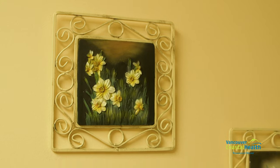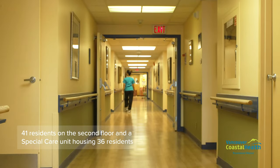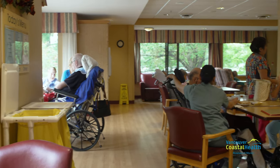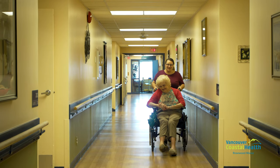The two-level main building houses 119 residents, with 78 resident rooms on the first floor and 41 resident rooms on the second. Rosewood Manor also has a special care unit housing 36 residents total. Each floor is equipped with trained health care professionals that provide skilled, diverse quality care for every resident.